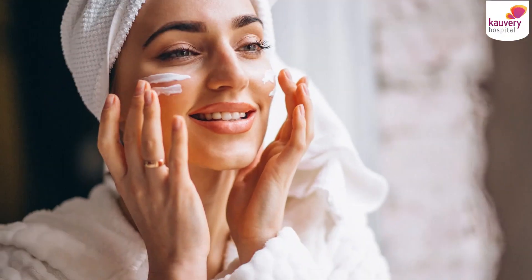The sunlight that reaches the earth's surface has not only the ultraviolet A rays and ultraviolet B rays, but also the visible light and infrared light. UVB rays, that is ultraviolet B rays, are responsible for sunburns, delayed tanning and skin cancers.